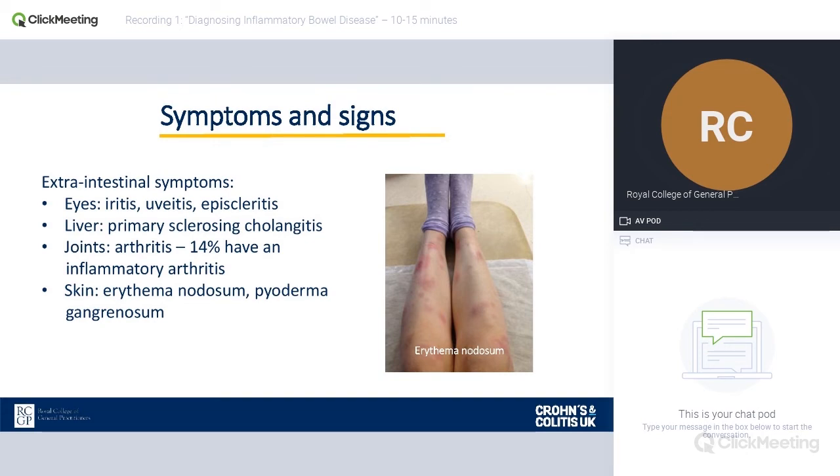Skin problems are quite common. The picture shown here is of a patient who posted on Twitter and said these are my legs — these are painful, horrible, sore nodules. So things like erythema nodosum and pyoderma gangrenosum can occur. The key thing to help those patients is to get the IBD under control, because topical treatments don't tend to work particularly well without addressing the systemic effects.